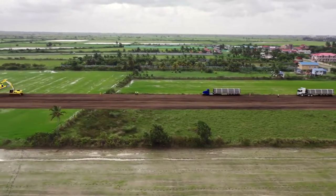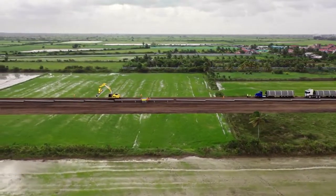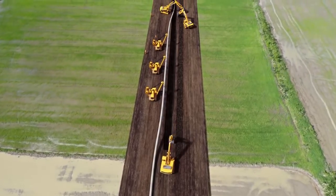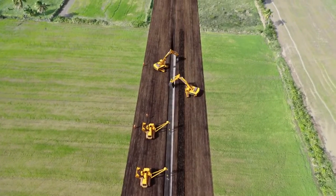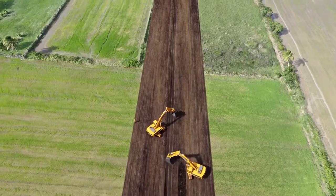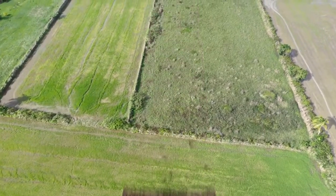The ground is first leveled. The pipe sections are strung and welded together along the route. A trench is excavated alongside the welded pipe string, and pipe-laying machines lower the pipe into place. The trench is backfilled and the site is restored to its original condition. The pipeline system, offshore and onshore, will not be visible to the public.